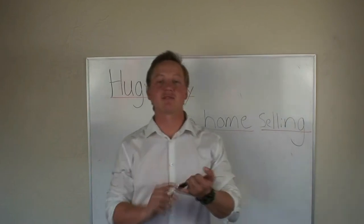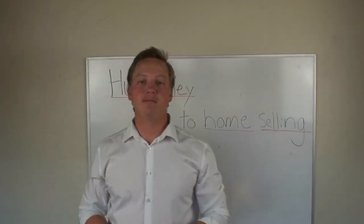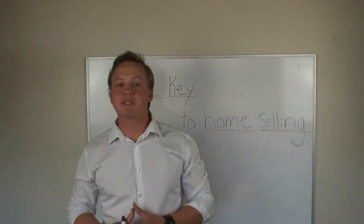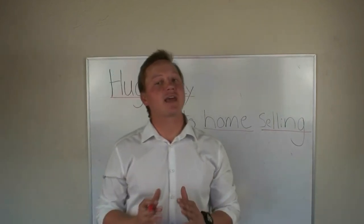You must have your house very clean and decluttered when it comes time to sell. What do I mean by decluttered? I mean have very minimal amounts of furniture, nothing on the countertops in the kitchen or bathroom, no paper towels, nothing like that, and also have the house very clean.